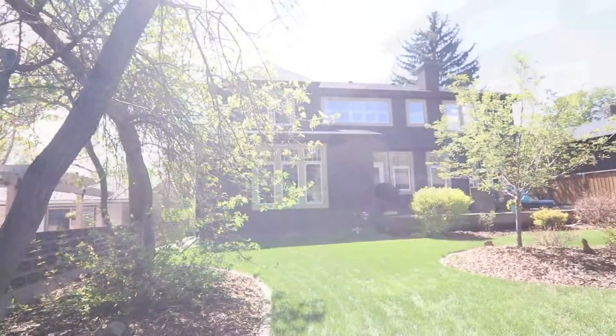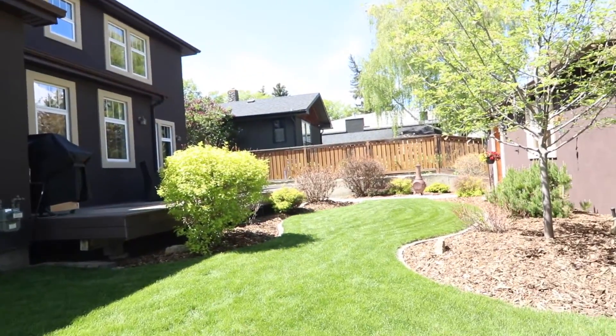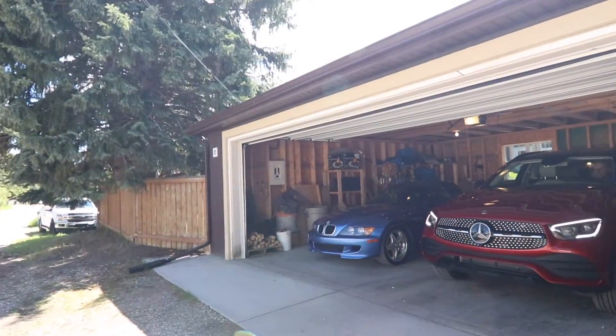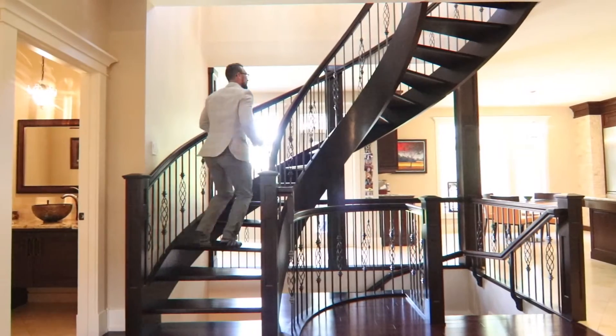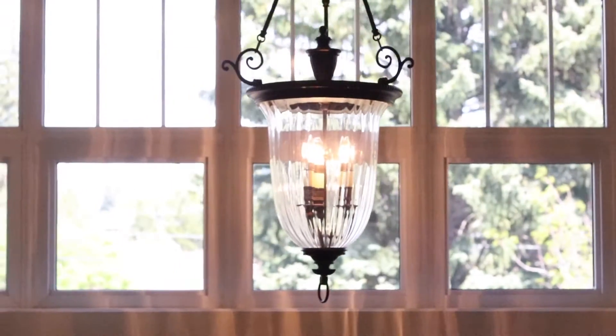On a massive 59-foot wide lot, this private retreat easily accommodates an oversized 24-foot by 24-foot two-car garage. Finished in 2009, this home offers over 2,900 square feet of developed space and has been lightly lived in and lovingly maintained.